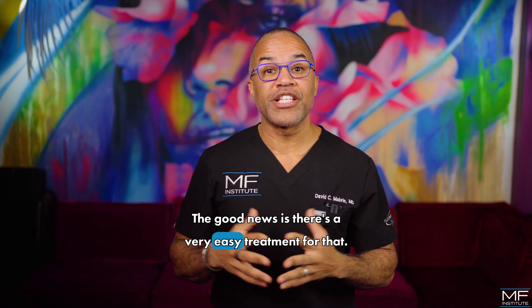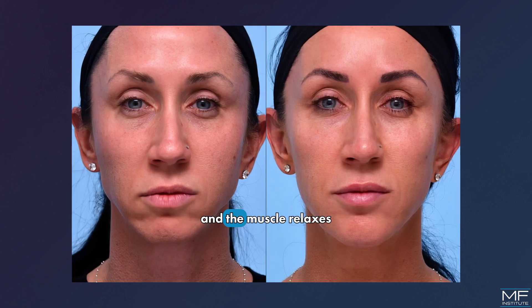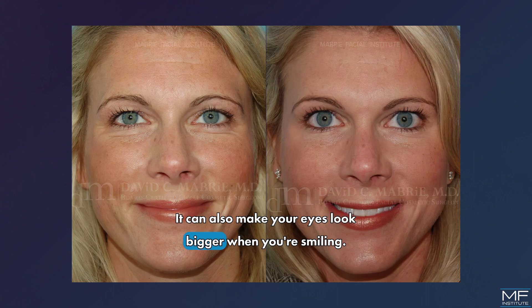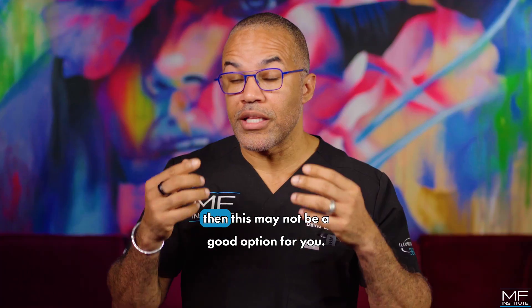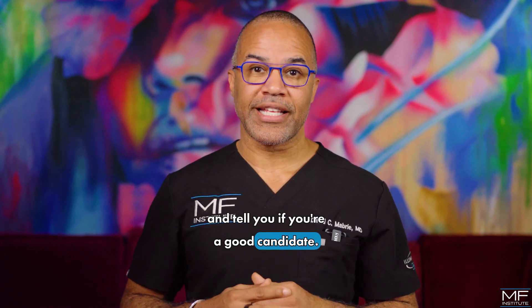The good news is there's a very easy treatment for that — it's botulinum toxin. You can place the Botox in the muscle, and the muscle relaxes, and you don't have that roll. It can also make your eyes look bigger when you're smiling. If you're somebody that has bags under your eyes, then this may not be a good option for you, so your injector will be able to examine you and tell you if you're a good candidate.